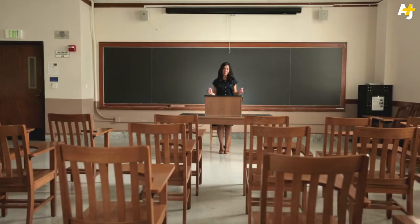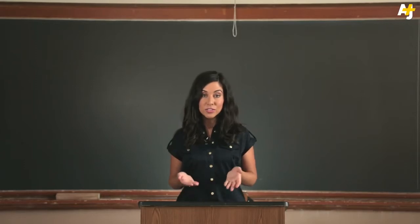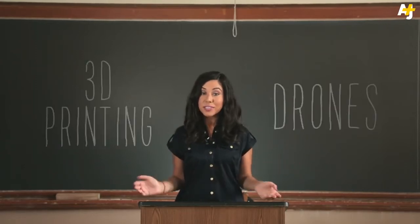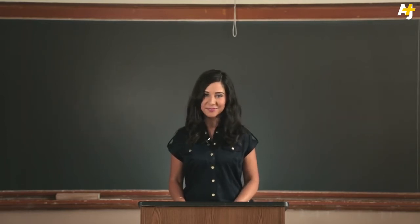Let's face it, schools aren't what they used to be. Today's high schoolers are learning how to fly drones and 3D printing their artwork. It's really cool, but also kind of scary. So what crazy new technologies will replace number two pencils and good old graph paper in the classrooms of the future?